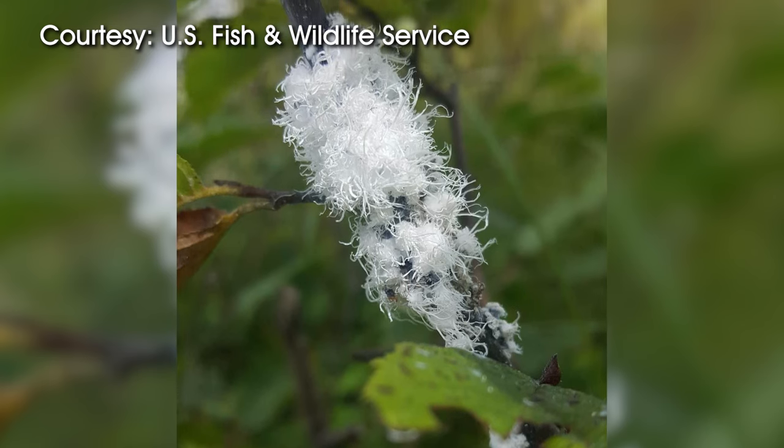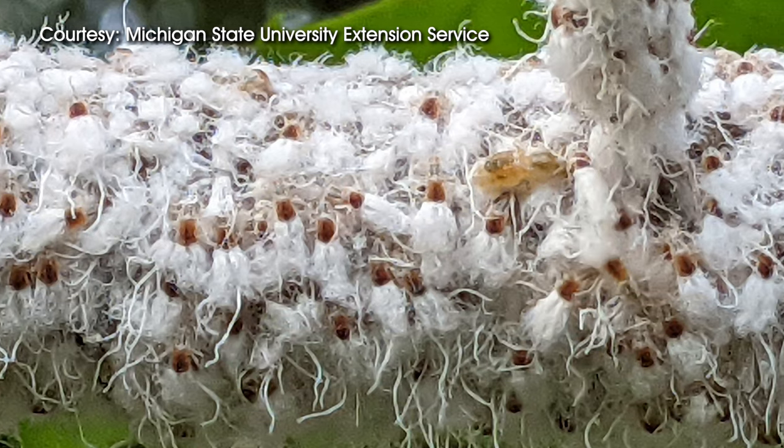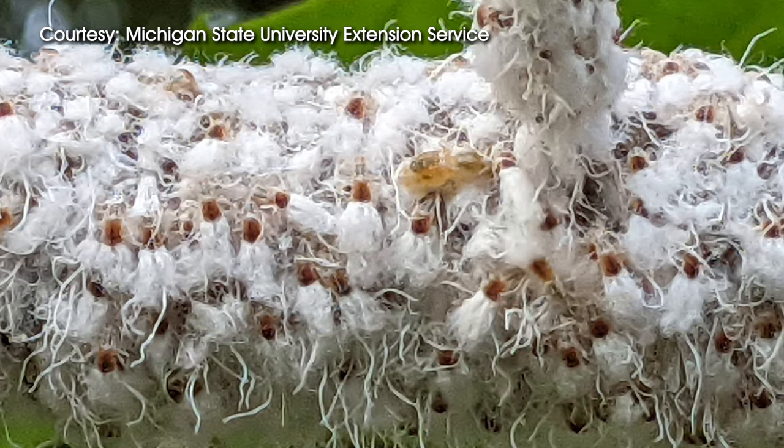Another unique thing about woolly aphids is that for at least part of their life cycle during the year, the females reproduce parthenogenetically. That means they give birth to only females and they do so without the aid of any male. A really unique insect.